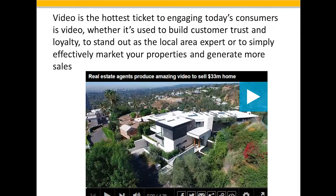Everything from home video tours, to effective drone tours, to informational videos, right down to video intended to make you stand out. Video is the hottest ticket to engaging today's consumers — whether it's used to build customer trust and loyalty, to stand out as a local area expert, or simply to effectively market your property and generate more sales.